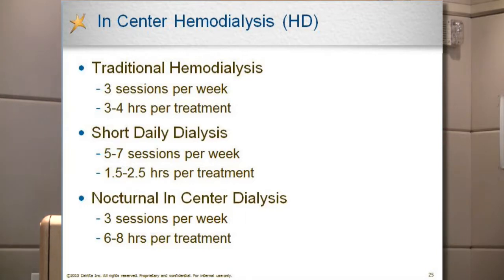Let's talk about in-center hemodialysis. Traditional hemodialysis — what we've been doing for at least 30 years — involves three sessions per week, typically three to four hours per session. Here in the Bay Area, there has also been a lot of research on short daily dialysis in the center, where one of my colleagues, Dr. George Ting, has been actively involved in clinical research. A person would typically receive five to seven sessions per week, going to the center for one and a half to two and a half hours, almost on a daily basis.